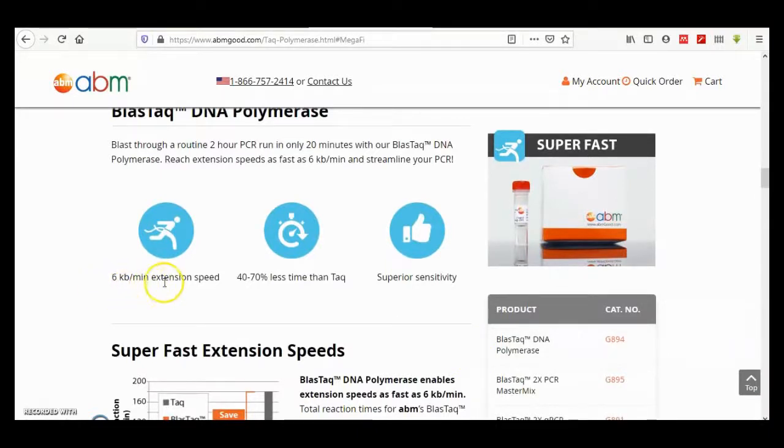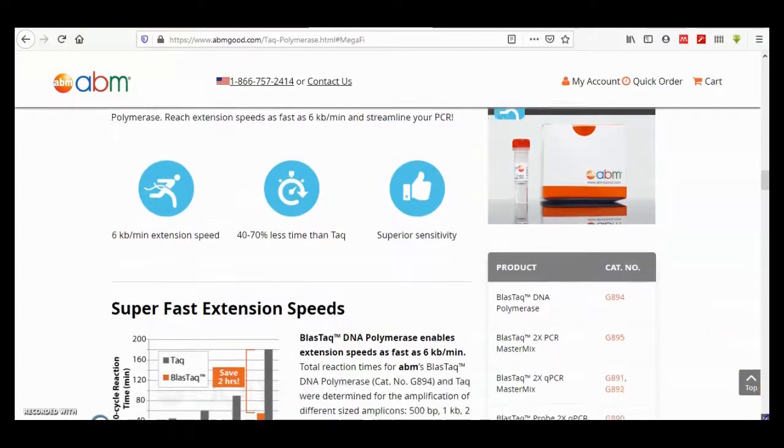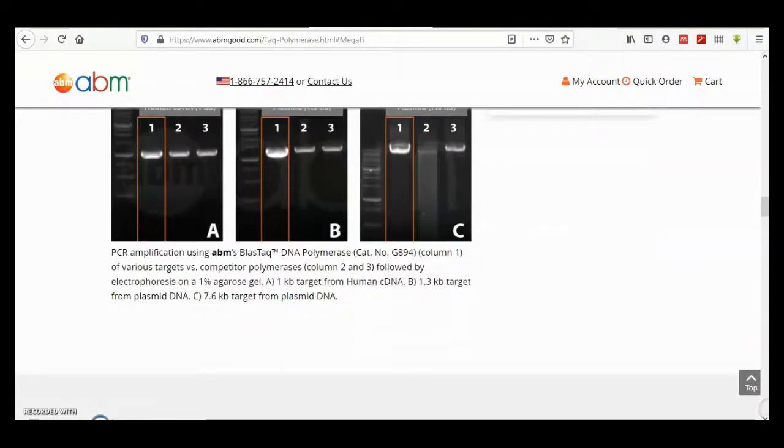The Superfast polymerase has a 6 kilobase per minute extension speed, requiring less time, with superior Taq sensitivity. Here the fastness is very clear in the product comparison.